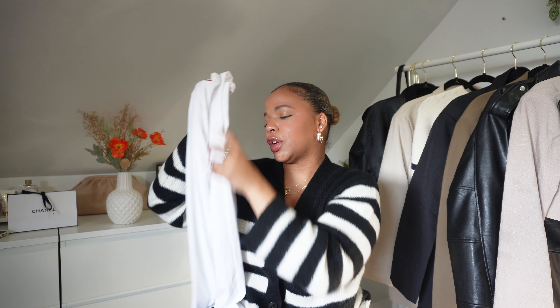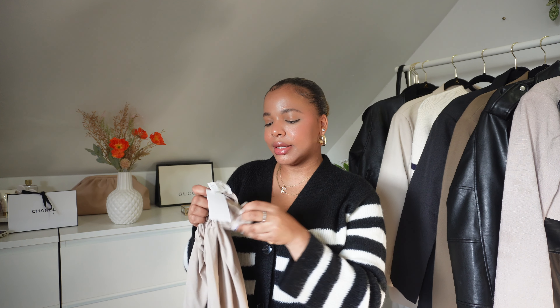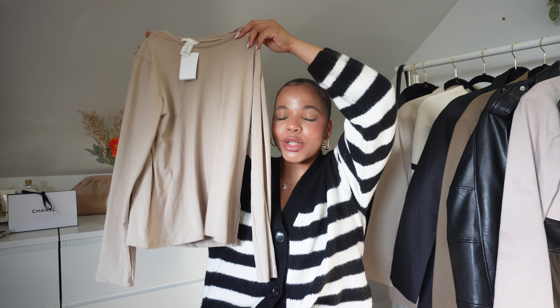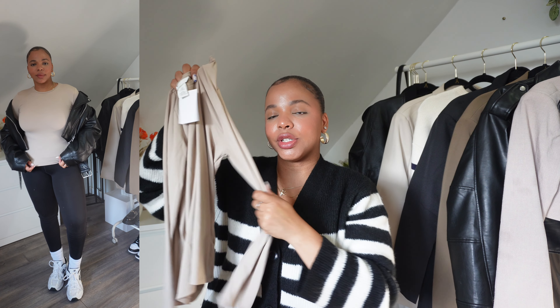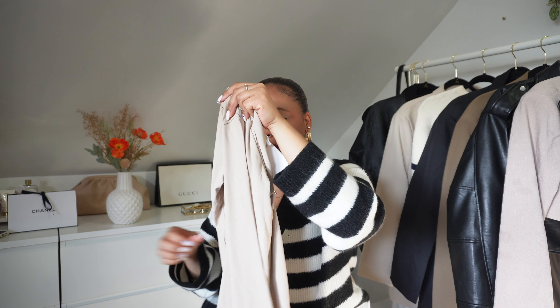I already wore the black one and it smells so good from my perfume — like chocolate! Here's the white one, same material and everything just a different color. And then I got the same one in beige/cream as well, because cream is one of my favorite colors. All of them I got in large and I think they were around seventeen dollars each, which is very affordable. Really soft, great quality for the price.